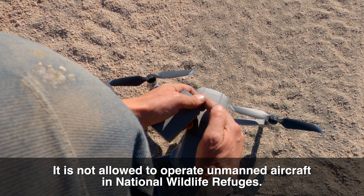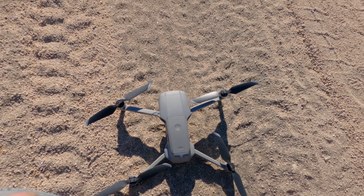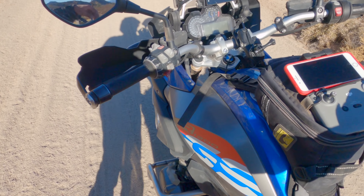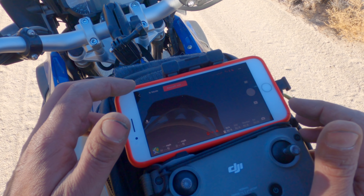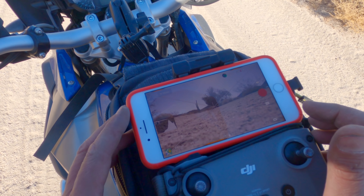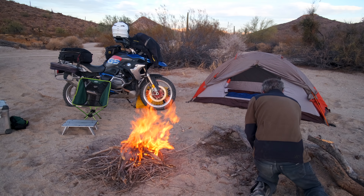The second mistake that I made — and this one is a bigger one in my opinion — relates to flying my drone. I did not realize that I wasn't supposed to fly a drone in the Cabeza Prieta National Wildlife Refuge. It gets confusing because you can fly a drone in a national forest, but not a national park, and I just didn't realize that you are not supposed to fly a drone in a national wildlife refuge.